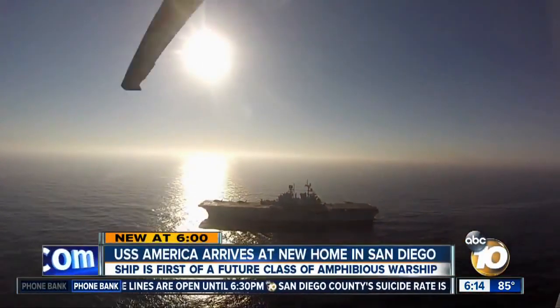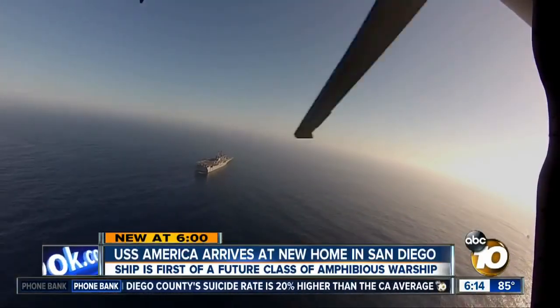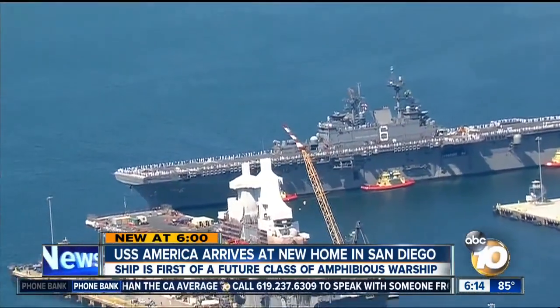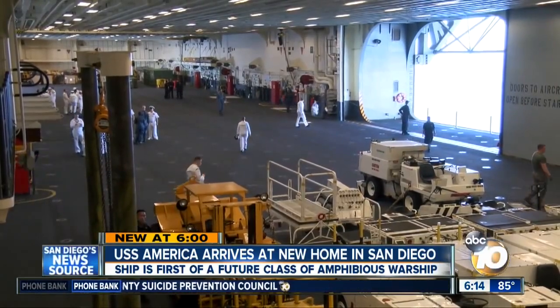Shrouded in the morning sun, USS America arrived in San Diego waters after it sailed around South America to get here. The ship may look the same on the outside, but inside it's a different story. We can put more aircraft in the hangar, freeing up space on the deck. Captain Chris Mills, the air boss of USS America, notes the hangar bay is twice the size of other amphibious ships.